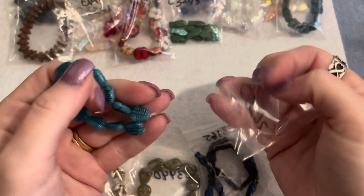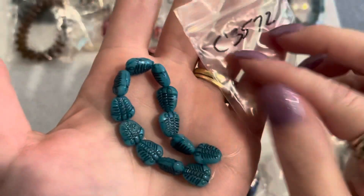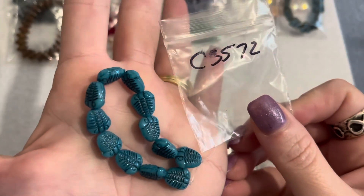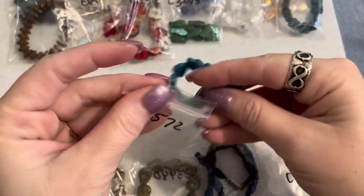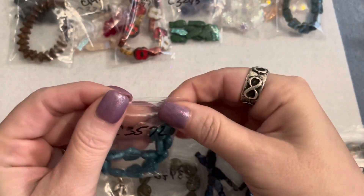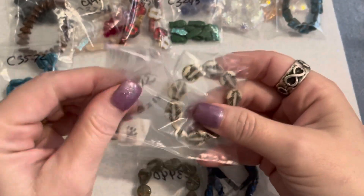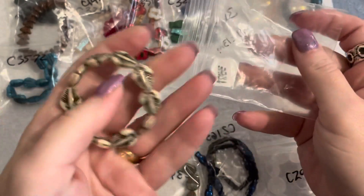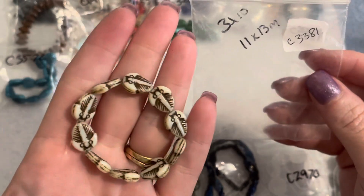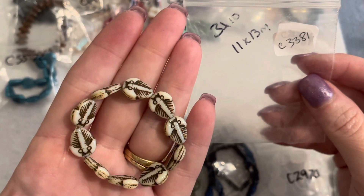Then I loved these fossil beads — the teal with a black wash — 10 by 13 millimeter, a dollar fifty-nine for this strand. Love those little fossil beads. I think they're called trilobite beads. I also got them in ivory with brown — code shown on the bag — they're 11 by 13 millimeters and were also a dollar fifty-nine. Very pretty, nice detailing on those.